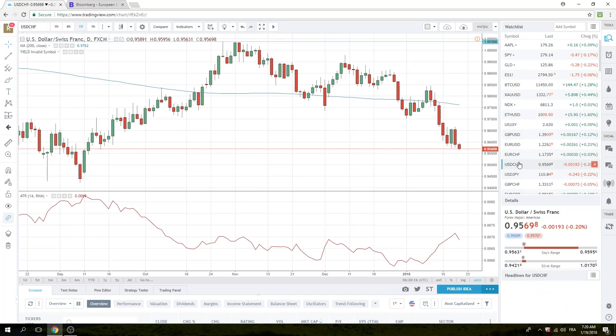Dollar Swiss looking very soggy. Made a new low last night down to $.9563. Kind of on its knees still at $.9570. With U.S. yields at 2.63%, this doesn't make a whole lot of sense to us. We would start fading this. The next big support is $.9509, so between $.9550 and $.9500 the figure, this Dollar Swiss looks to be a fade.